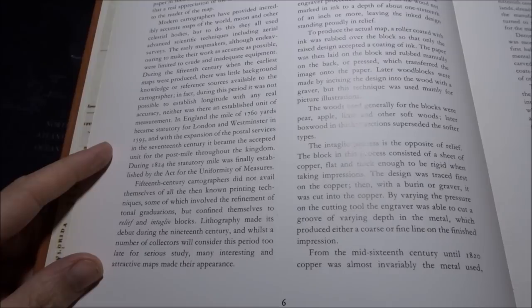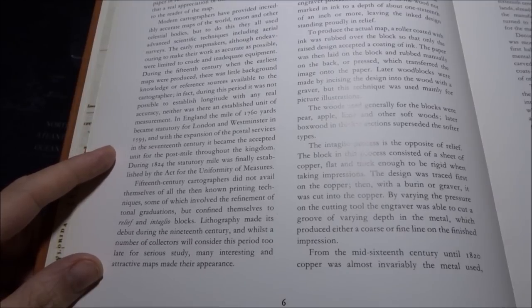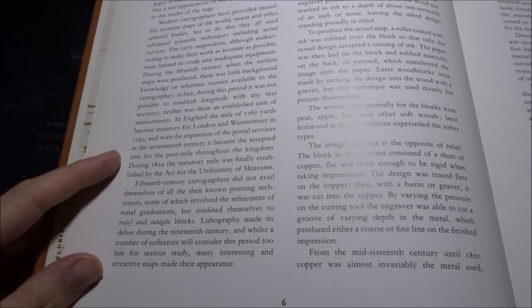Neither was there an established unit of measurement. In England, the mile of 1760 yards became statutory for London and Westminster in 1583, and with the expansion of the postal services in the 17th century, it became the accepted unit for the post-mile throughout the kingdom. During 1824, the statutory mile was finally established by the Act for the Uniformity of Measures.